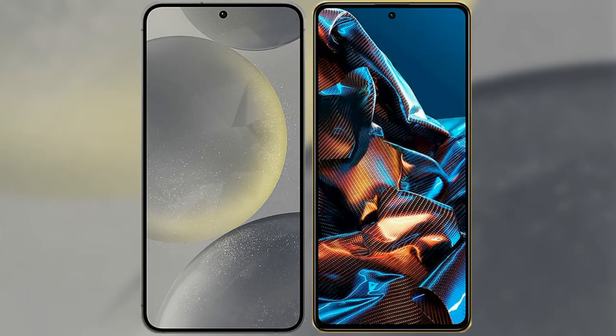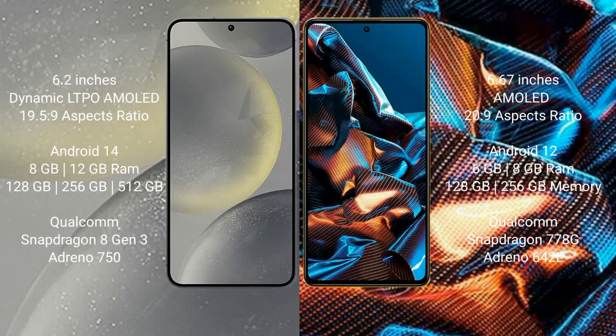I will compare the new Samsung Galaxy S24 with Xiaomi Poco X5 Pro. Samsung Galaxy S24 comes with a 6.2-inch Dynamic AMOLED display and aspect ratio 19.5:9. Xiaomi Poco X5 Pro comes with a 6.67-inch AMOLED display and aspect ratio 20:9.